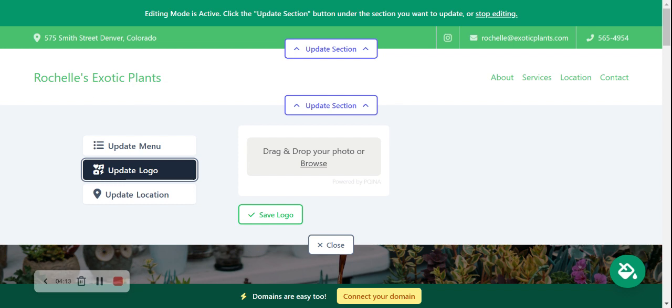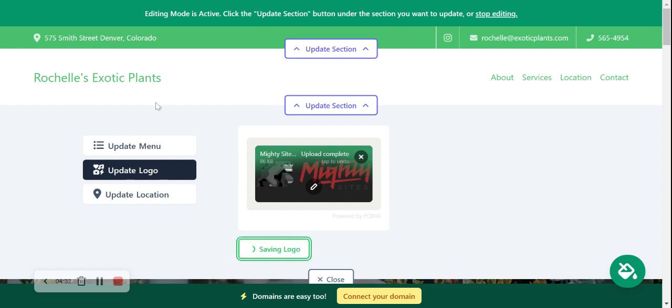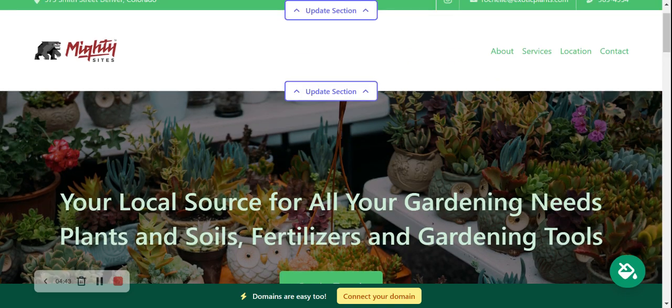If you're looking for a logo and don't have a huge budget, I recommend checking out canva.com — there are some great free options on there. If you do have a logo, go ahead and browse from your device and upload it. Let's see how that looks. Let's save our logo — there you go, it looks really great. You can make it bigger or smaller, but I'm leaving it exactly as it is. Let's save and move along.